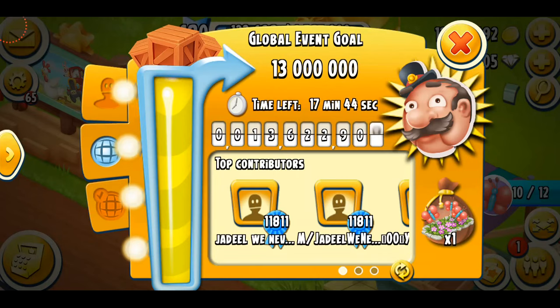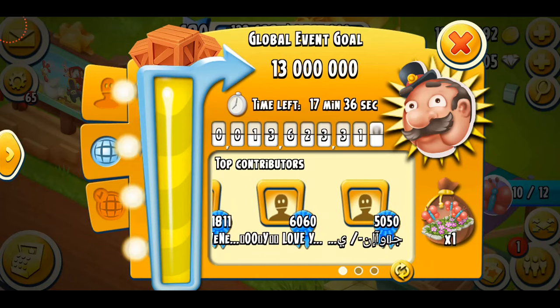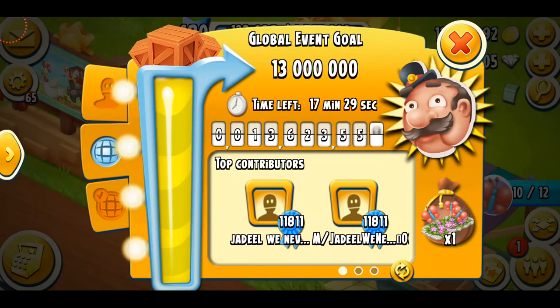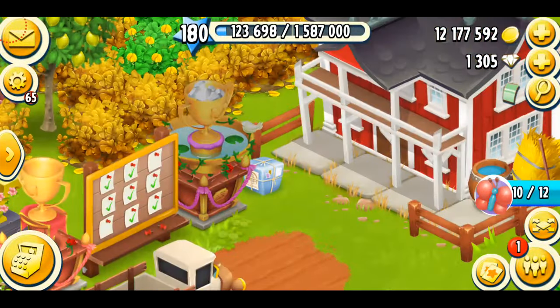Here are some of the top contributors. You can see 11,811 boats this person sent — oh my god, so insane. Wait, are these two people the same? And Nudie — is that Nudie? She's also a top contributor! She sent 6,060 boats, so that's really cool, and that means we finally got our decoration.